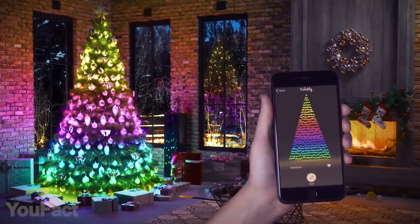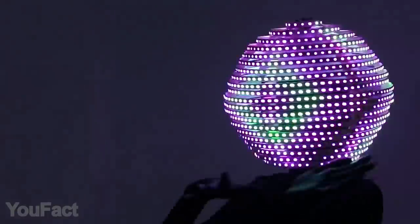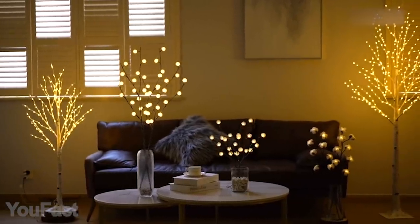Hey guys, today we'll show you the best tech for exciting Christmas holidays. Get ready for the glowing helmet and the most convenient fireplace. And of course there are tons of beautiful lighting options for every taste. Let's go!